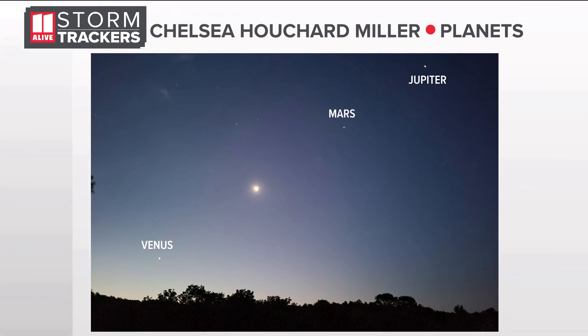If you could get away from city lights and of course all of our Georgia trees. This is a photo from one of our storm trackers, Christina, who captured Venus, the moon, Mars, and Jupiter all in her camera lens.